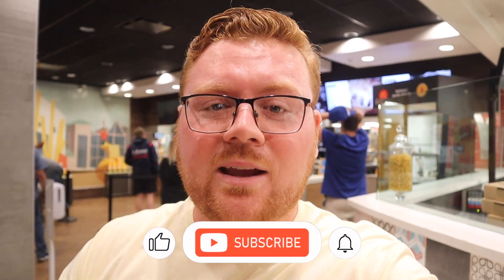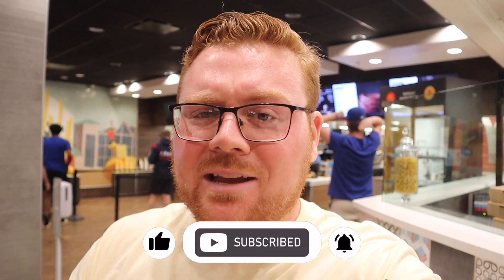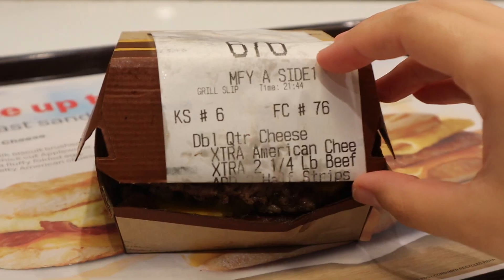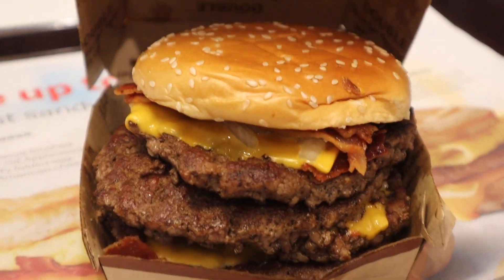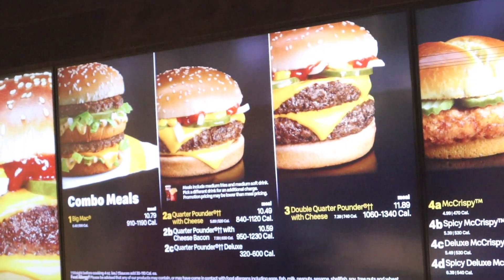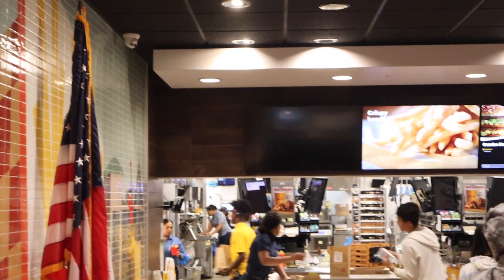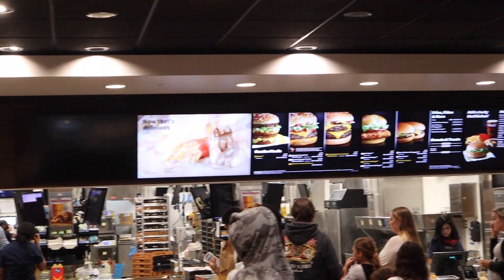We're here at Epic McDonald's Orlando where I'm about to try a sandwich I've waited years to get my hands on — the McDonald's full pounder. From the name, you can guess it implies a full pound hamburger, which is four times McDonald's usual quarter pounder and twice the double quarter pounder with cheese.